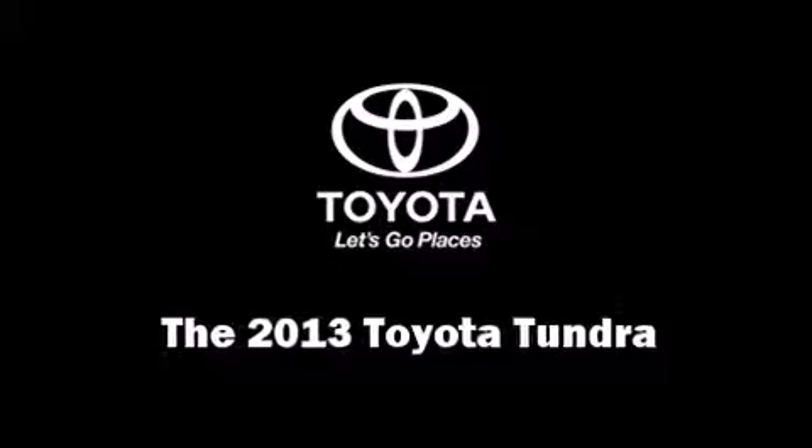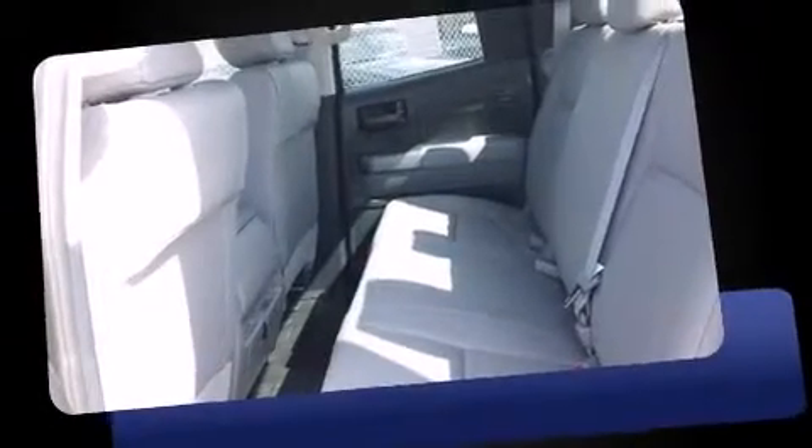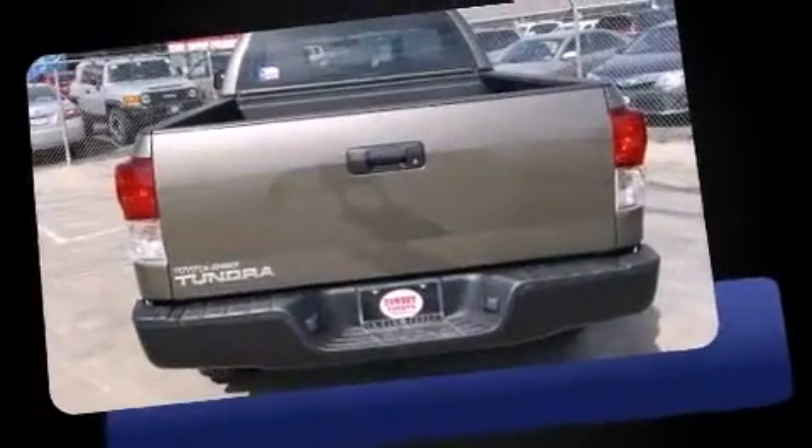The 2013 Toyota Tundra. It features an automatic transmission, rear-wheel drive, and a powerful eight-cylinder engine.